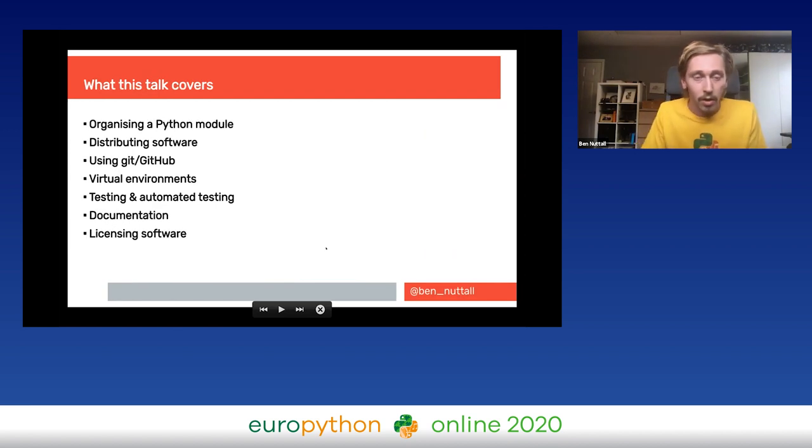To give a brief overview of what this talk covers: I'm going to be talking about how to organize a Python module and how to structure the files, different methods of distributing software and why we do it, using Git and GitHub for version control and collaboration, virtual environments, testing and automating your testing, and documenting your code and project.